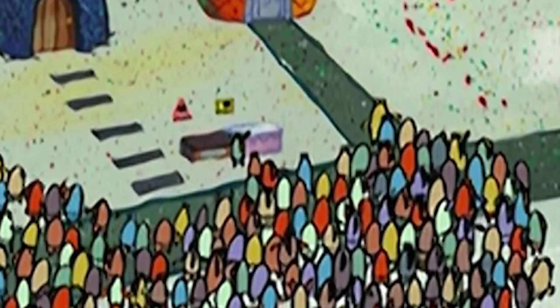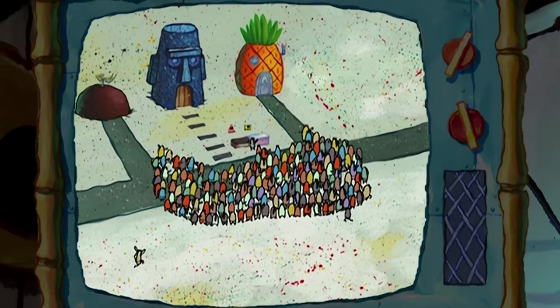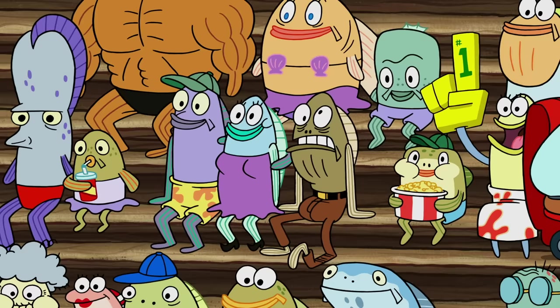But where are their legs? Did the Pretty Patties make them invisible? I sure hope so, because otherwise they might want to take a trip to the leg doctor. At least they can keep Fred company. My leg!